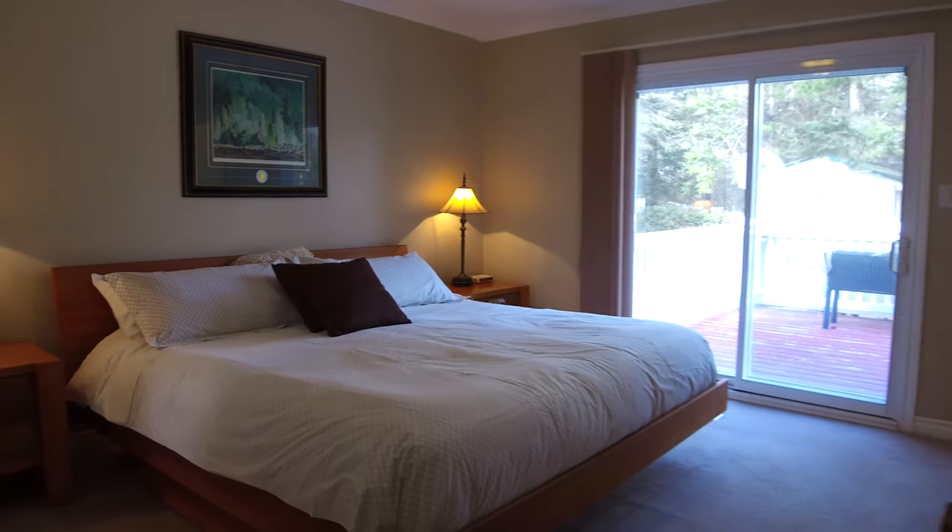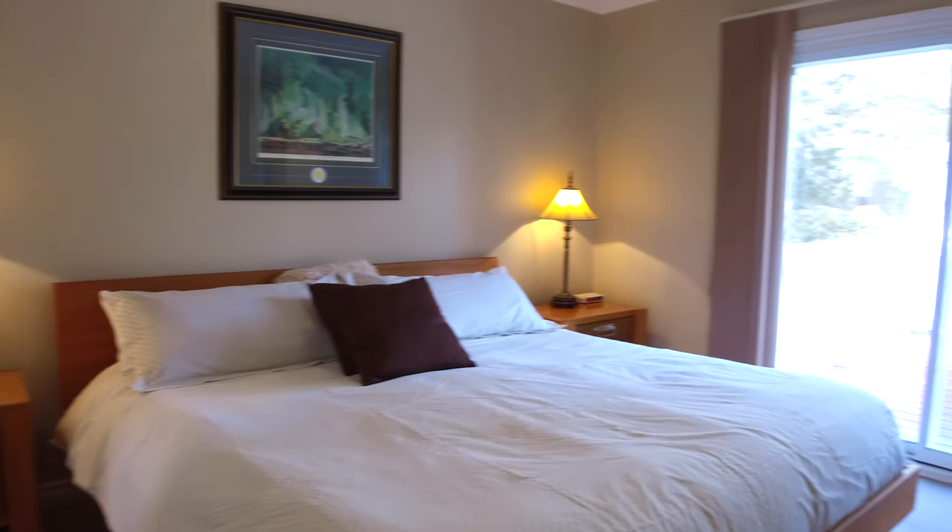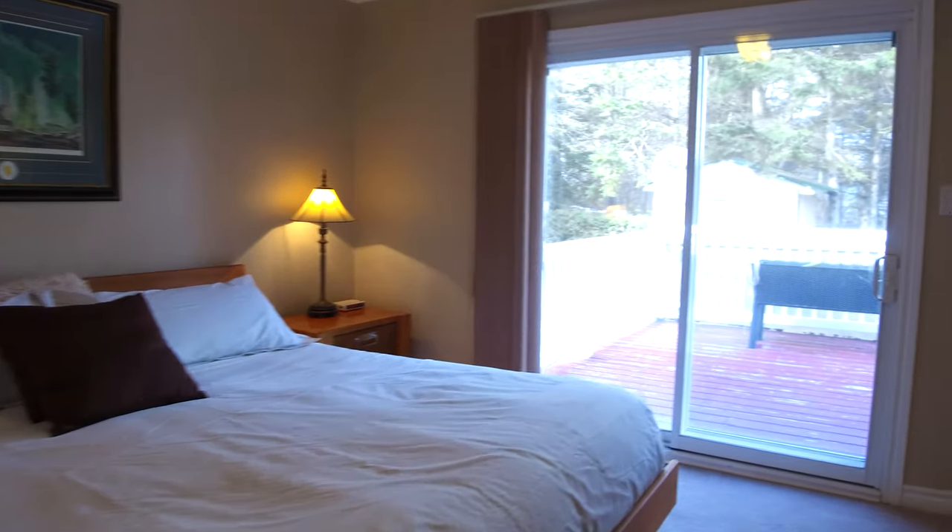The main floor has three bedrooms and the primary has a walk-in closet, newly renovated ensuite bath, and walk-out patio door.